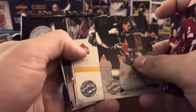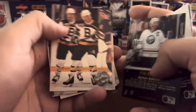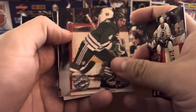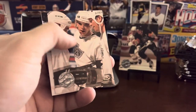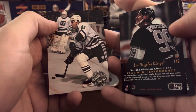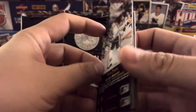Jamie Carson. Tomas Sundstrom. Got the Sabres captain there — Mike Ramsey. The Bruins. Craig Janney. Rob Brown. Mats Sundin. We've got the Kings team card with Gretzky featured on the back. And Kevin Dineen.